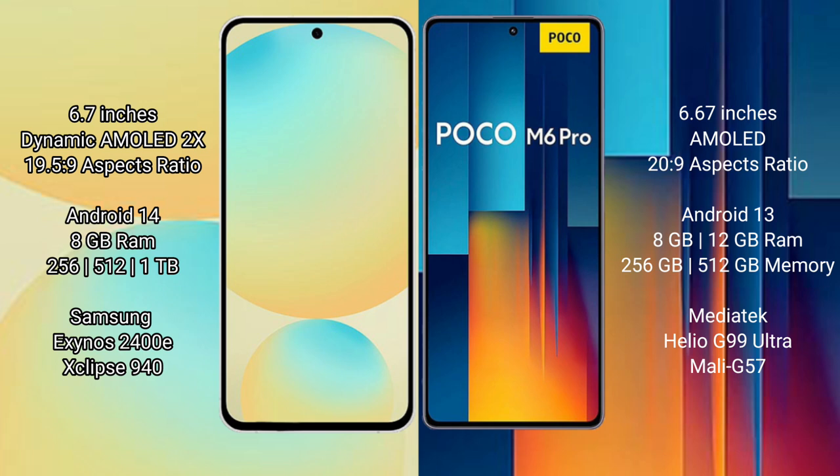Xiaomi Poco M6 Pro offers 8GB, 8GB, or 12GB RAM with 256GB or 512GB internal storage, powered by the MediaTek Helio G99 Ultra processor with GPU model G715.